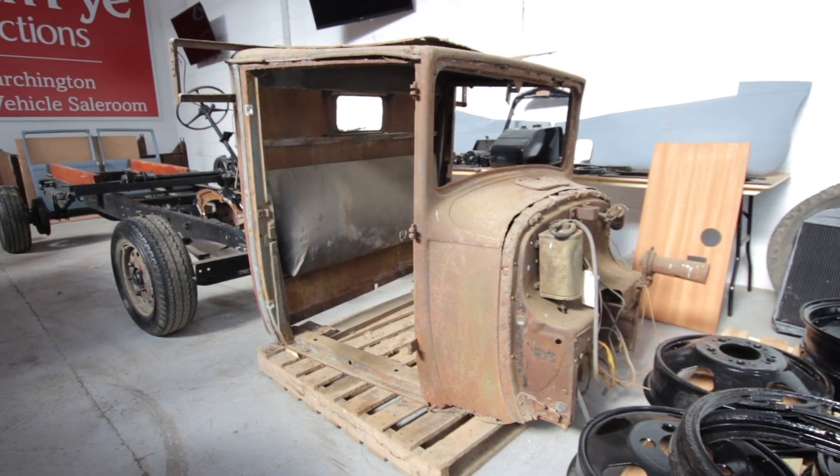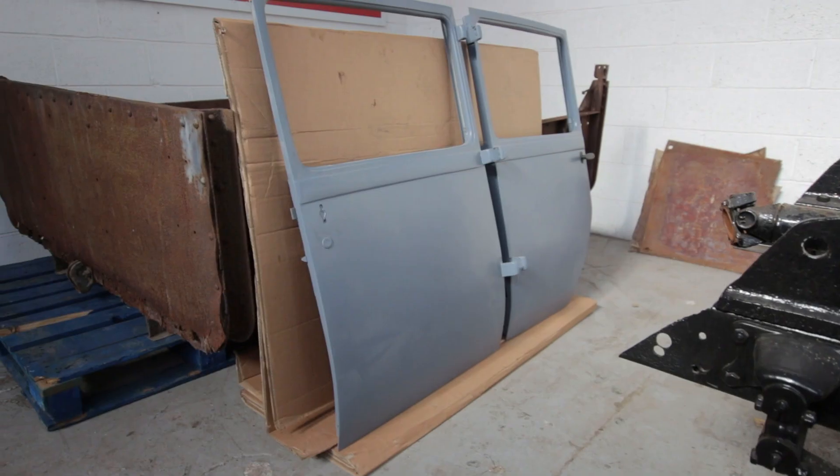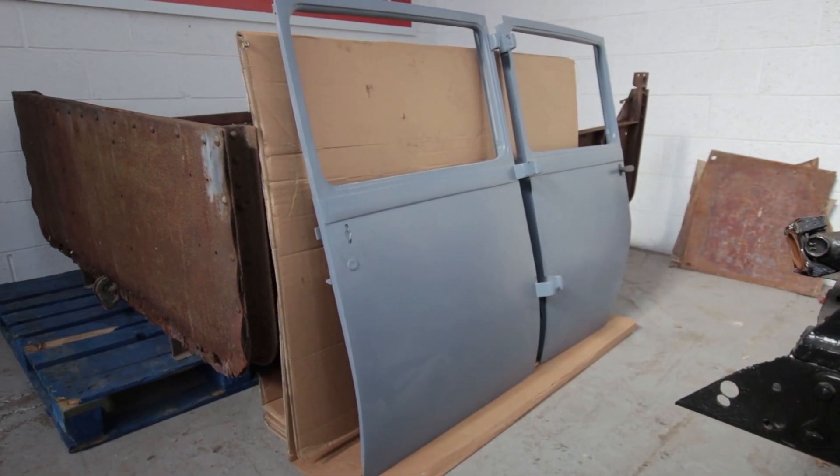With regards to the cab, the restoration hasn't commenced. The timber body also needs a full restoration. In front of the timber body you can see the two doors — they've been primed ready for painting.